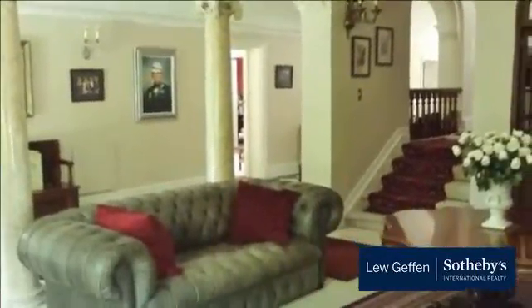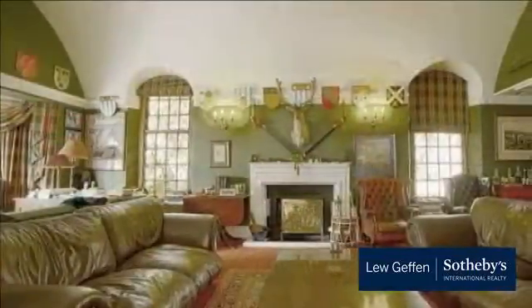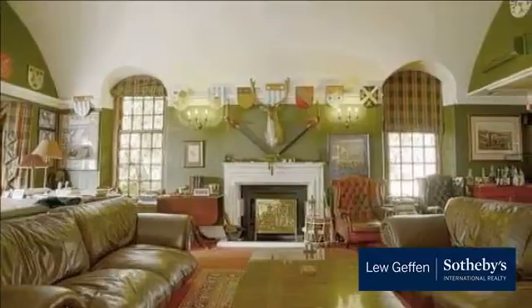The gardens stretch forever, with rolling lawns onto a stunning pool terrace complete with a full pool house that could also be another self-contained flatlet.